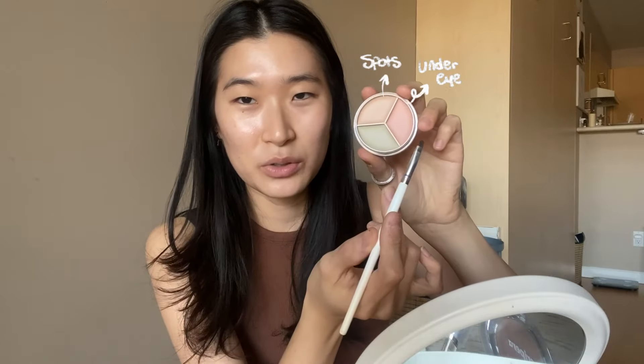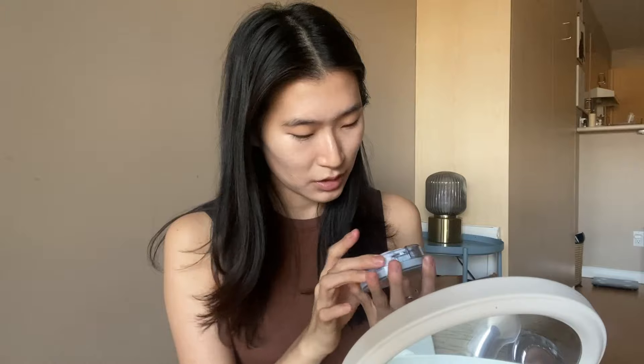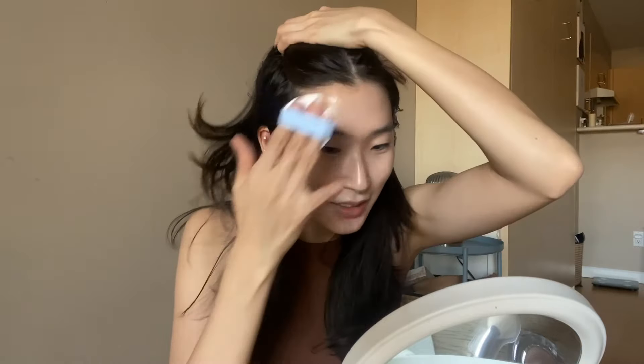First things first, let's color correct. I believe this is for redness — I'll take a little bit of green. I'm going to go in with the compact cushion in shade Natural 21. I love the package, it looks so cute — blue, I want to lick it, it's like candy. Smells like flowers. Oh my god, I feel like my face has become very white. Maybe this was the wrong shade — I look so white, I look like that kid from the Japanese horror movies.